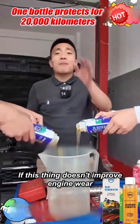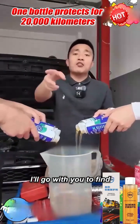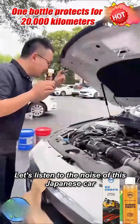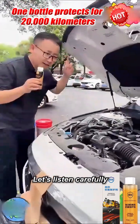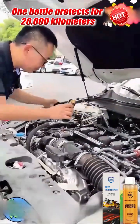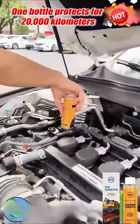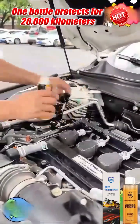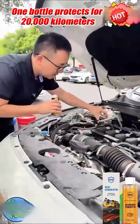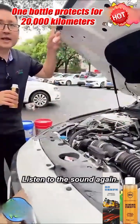If this thing doesn't improve engine wear, I'll go with you to find the car brand's representative. Come, let's listen to the noise of this Japanese car — listen carefully. We'll directly add this engine protector. Now come listen to the sound again.